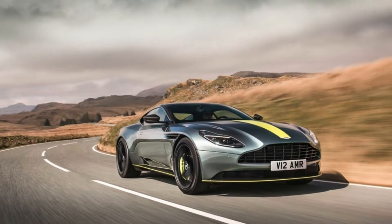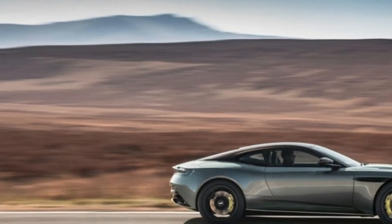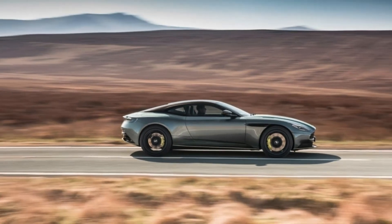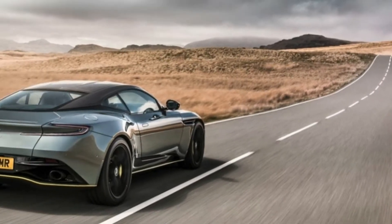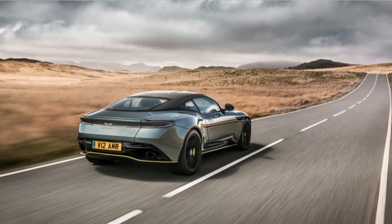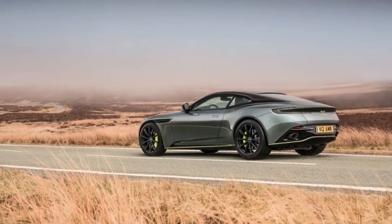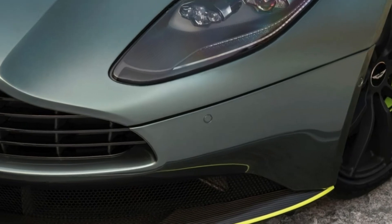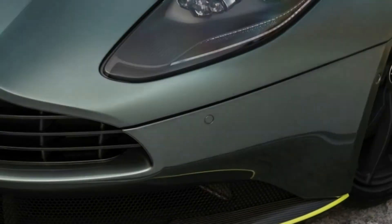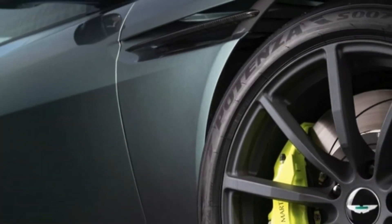Visual distinctions for the AMR come in the form of a darkened grille, fog light surrounds, taillight lenses, and tailpipes, as well as a gloss black finish for the roof, roof strake, side sills, and front splitter. The hood's sharp edges and front bumper lances are rendered in carbon fiber, and Aston will apply the weave elsewhere as an option, from the roof to the rear spoiler to the exhaust tips. Forged 20-inch aluminum wheels in an AMR Silver finish are standard, with additional finishes and 20-inch styles available.